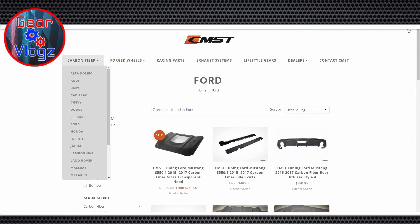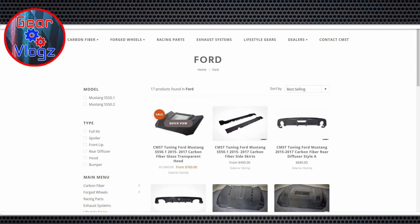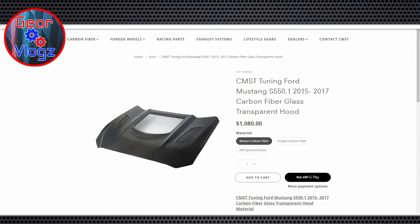I'm on their website right now and it looks like they're having a sale. Which option did you pick? They had a few — woven carbon fiber, forged carbon fiber, or FPR primed finish.